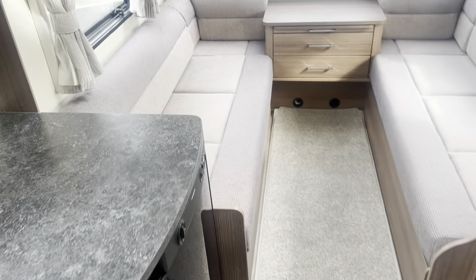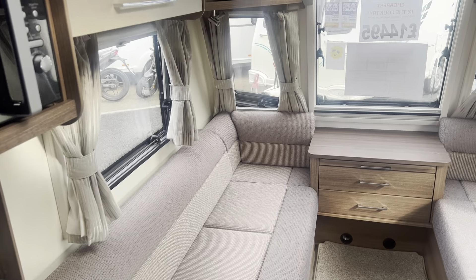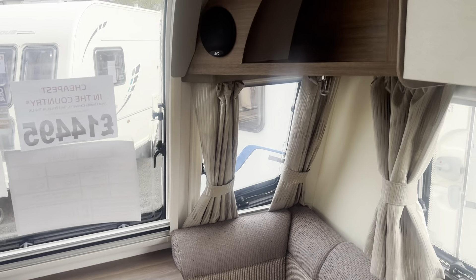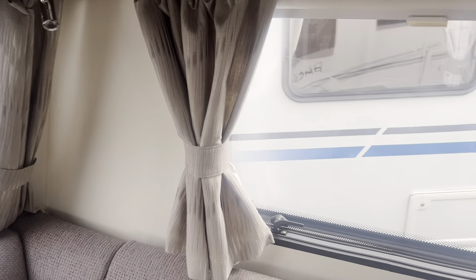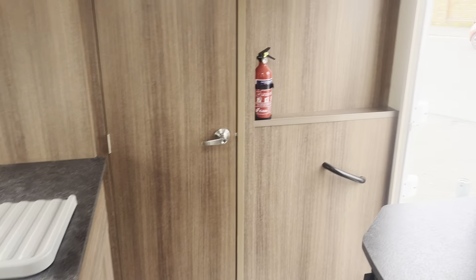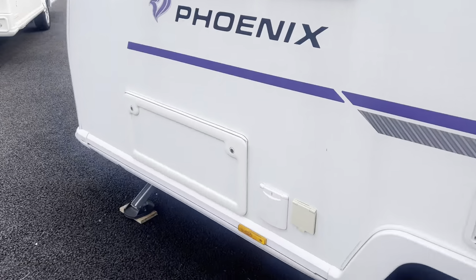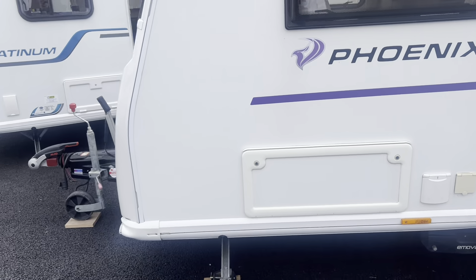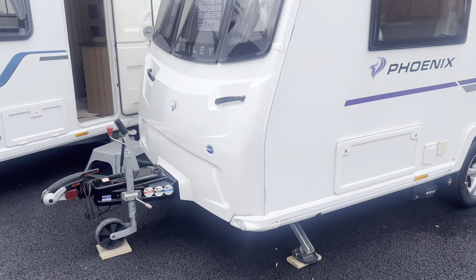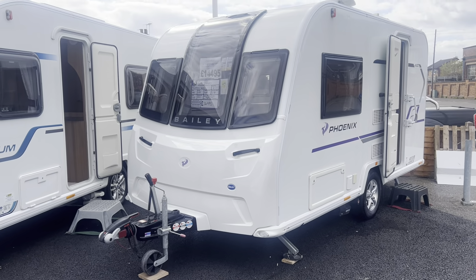Really nice clean tidy caravan throughout. Priced at £14,495, cheapest in the country — comes included with a full PDI service, valet, warranty and demonstration from the sales team, plus external mains socket and solar panel fitted. All caravans are fully CRIS checked and damp checked before you view them. Finance is also available subject to status. Contact us on 01283 544 134 to arrange a viewing.